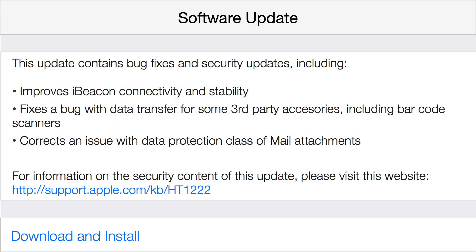So jumping right into the change log, in this update Apple says the following things have been changed and improved, and there is also a security update in this. Number one, this update improves iBeacon connectivity and stability.